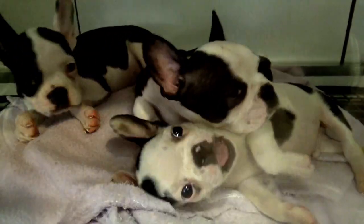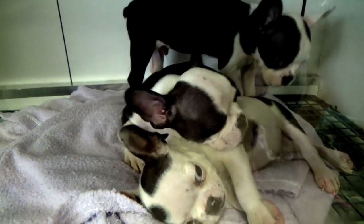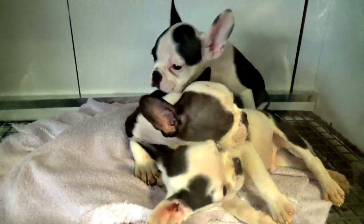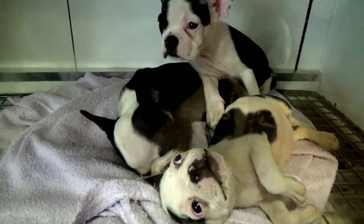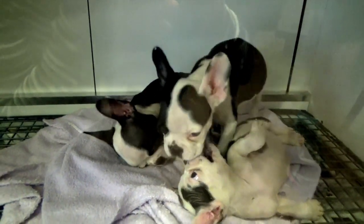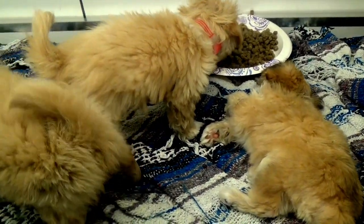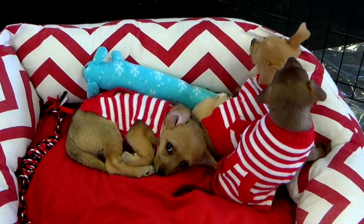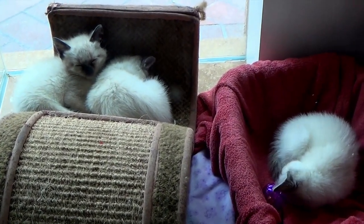Three puppies. Three more puppies. And three more puppies. And three little kittens.